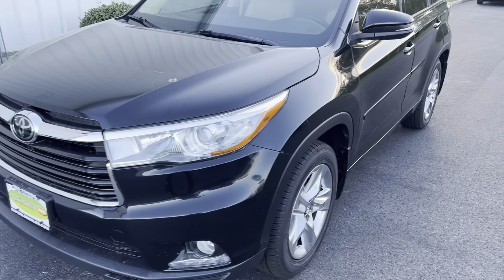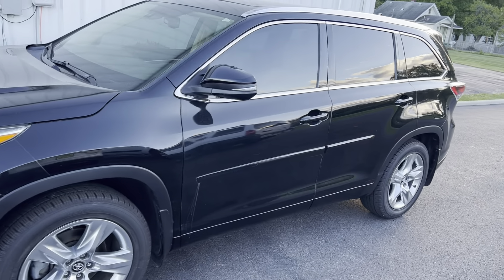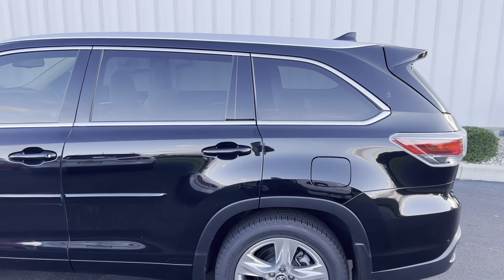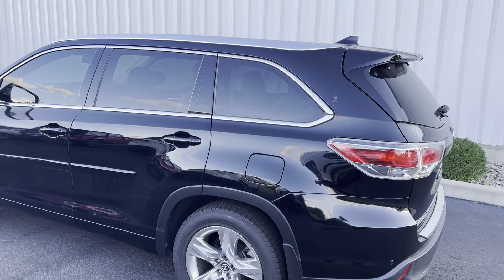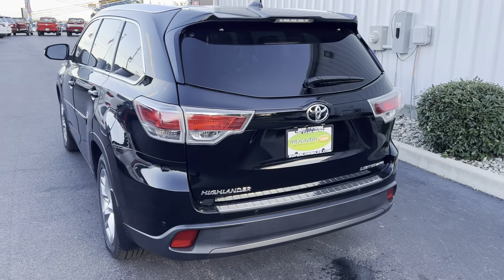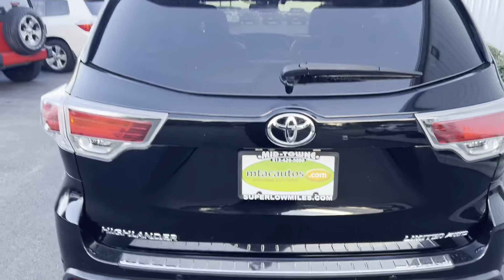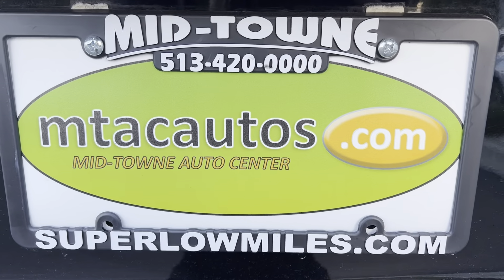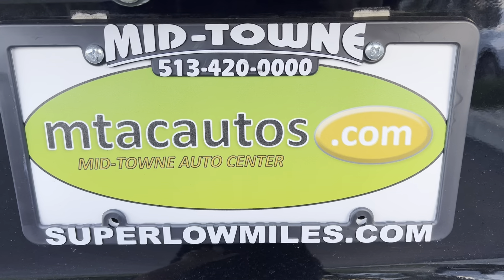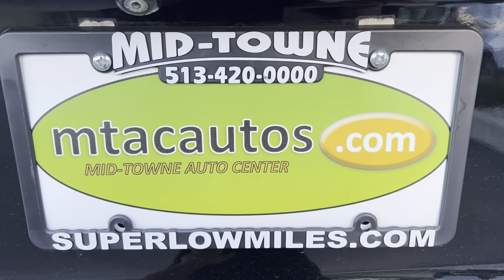If you have any questions about this vehicle, give us a call at 513-420-0000, or go to our website at mtacautos.com where you can see all the photos taken of this vehicle from every angle imaginable. You can also fill out an application and get pre-approved for this vehicle or any other vehicle listed on our website. Any questions, there's our phone number — 513-420-0000. Thank you so much for watching, have a blessed day.